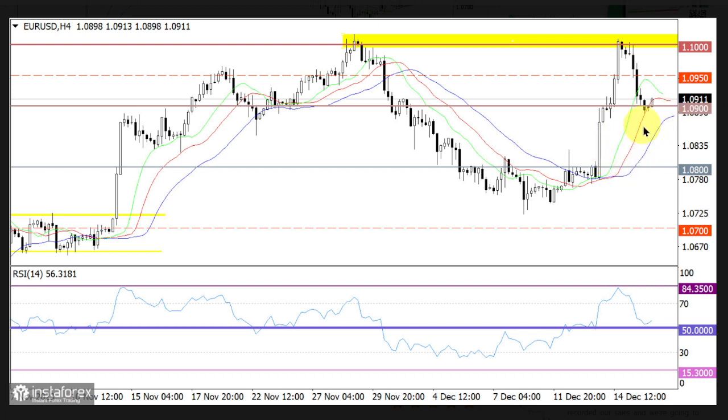Keeping the price above the 1.0900 level could indicate an increase in the volume of long positions. In this case, the pair could rise towards 1.1000. However, keeping the price below the 1.0900 level during the day may lead to further downward movement, reversing the recent uptrend. The comprehensive indicator analysis in the short-term and intraday periods suggests a bearish signal, while indicators also signal an uptrend in the medium term.